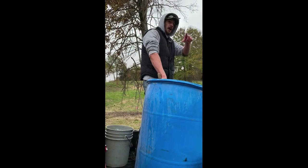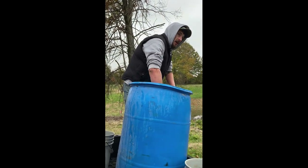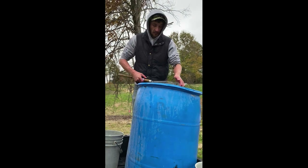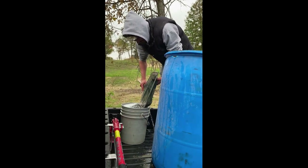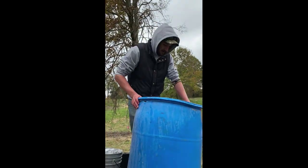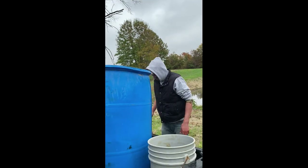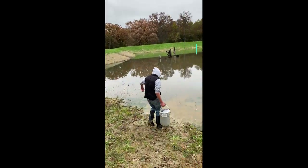I didn't really have any idea how many minnows and shiners were in 30 pounds, but according to Curtis, 30 pounds of minnows is about 10,000 fish, and 30 pounds of shiners is around 5,000. So that's a total of 15,000 minnows and shiners going into this pond today.